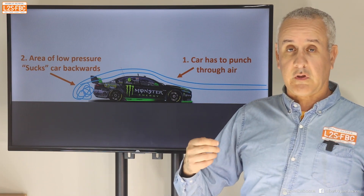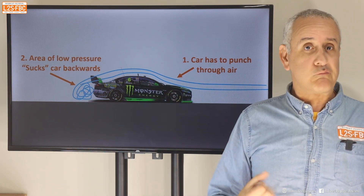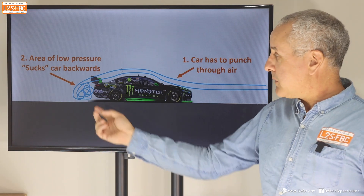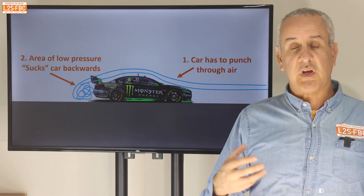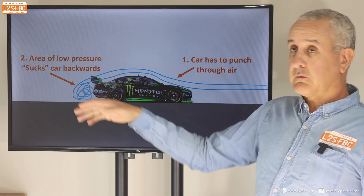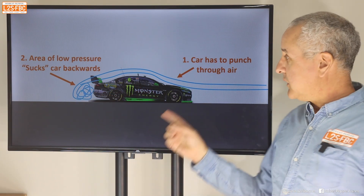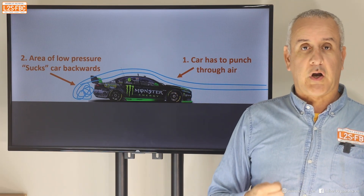The second type of drag is less obvious. When that air ends up in this dirty tumbled area at the back, that's an area of low pressure, and low pressure in effect sucks. So it creates a kind of suction effect which you can think of as sucking the car backwards. Those are the two types of drag for a single car by itself.